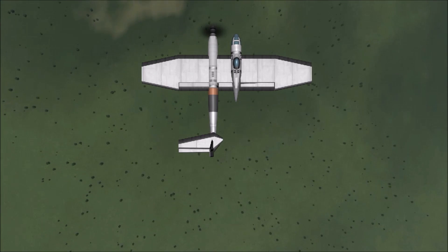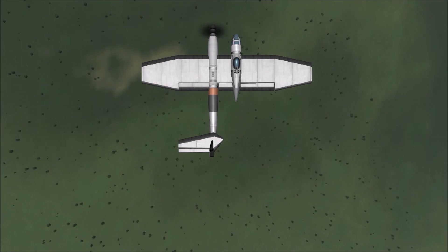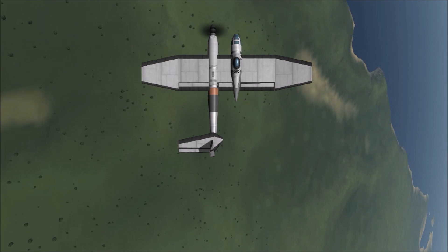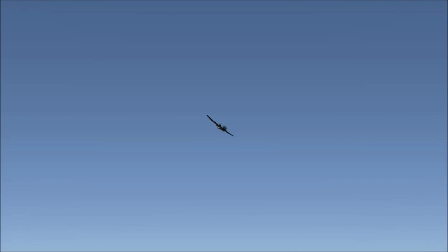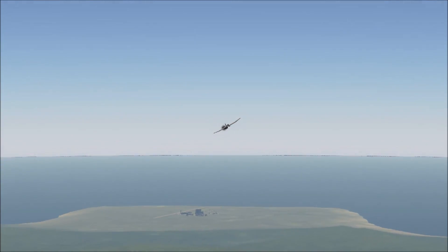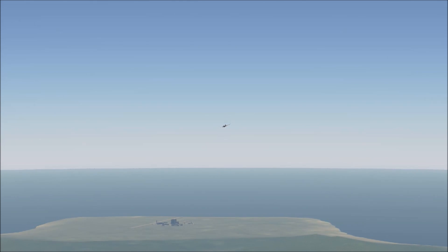A number of sources I found in my research suggested that the tail plane was initially symmetrical but became asymmetrical to allow the tail gunner to have a better view. But I found in designing in KSP that the shape of the tail plane was super important for the balance of the mass and lift to work out for this plane to be able to fly straight at all.